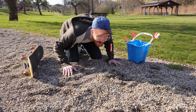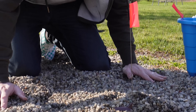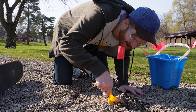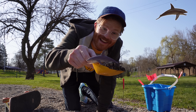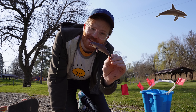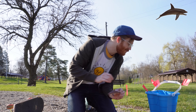Look, another one! You guys see this? It's got a little fin hanging out — let's see what it is. Oh, it's a dolphin! Chloe, can you see this? Yeah, I can see it — we found a dolphin! Let's clean him off.